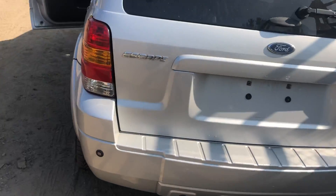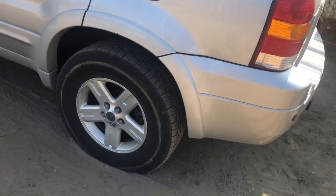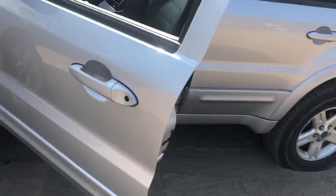Lid looks okay. Really good tail light. Rear door has a little scratch on it. Bumper looks good.